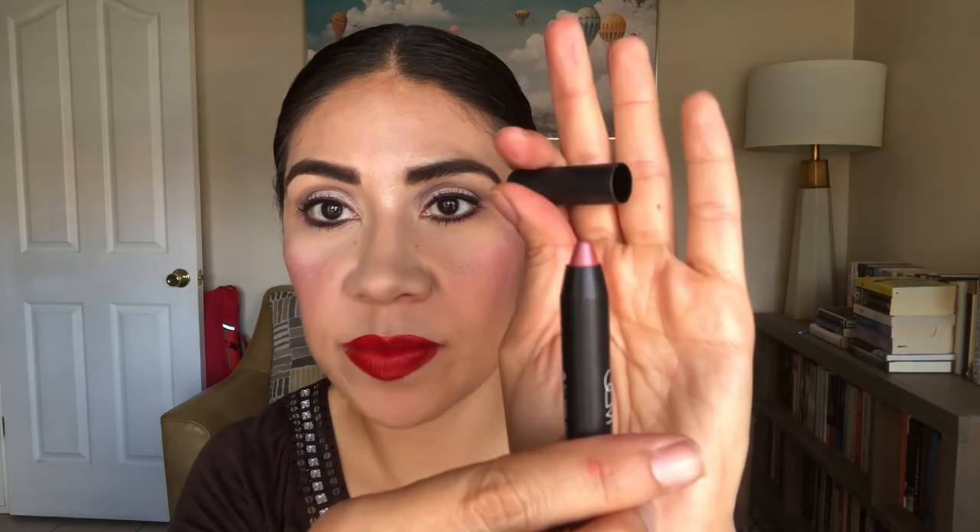Last but not least, I have a NARS lip pencil in the color Reckoning. It's full size and I haven't even sharpened it once. These pencils sharpen all the way down to the bottom so there's quite a bit of product. Unlike some lip crayons where the shape wears off quickly on application, this one holds its shape. So I honestly don't know if I'll get to it this year — we'll see.